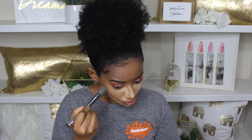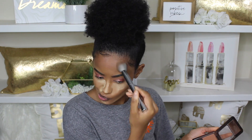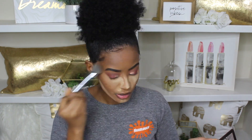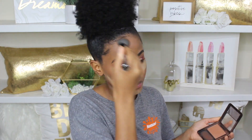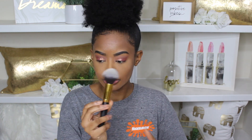Now I'm going to do what I always do — I'm going to set my cream with the Black Radiance True Complexion Pressed Powder in the shade Cafe. Then we're going to finish off our face. I'm going to set everything with the No Filter Powder by ColourPop. This is basically another pressed powder, but this one is more like my foundation shade, and it's in the shade Dark.